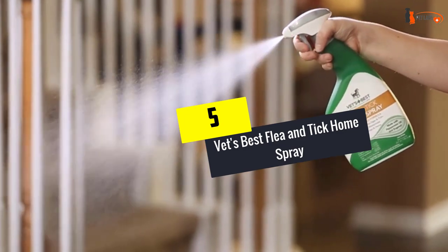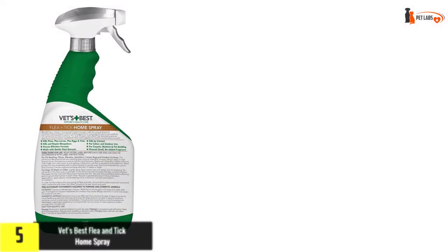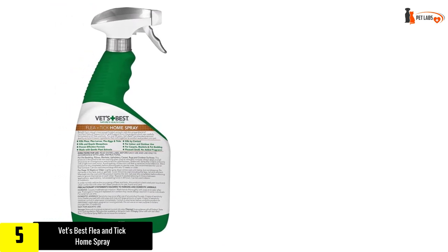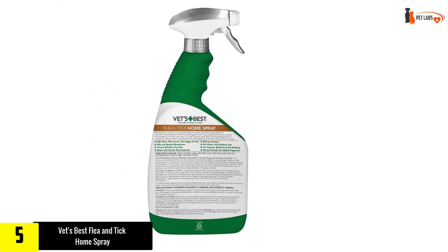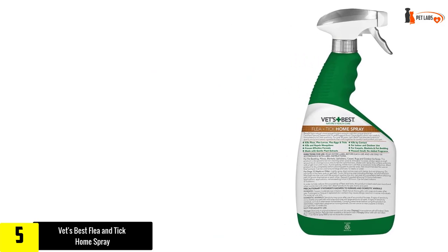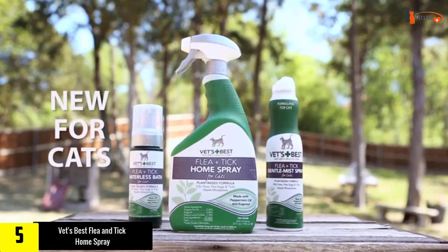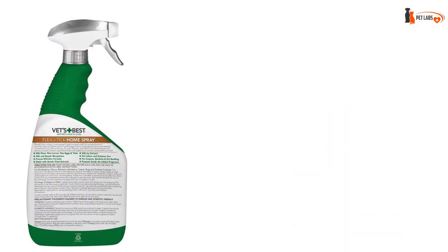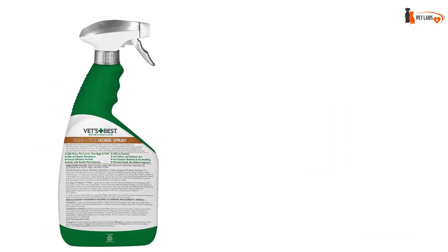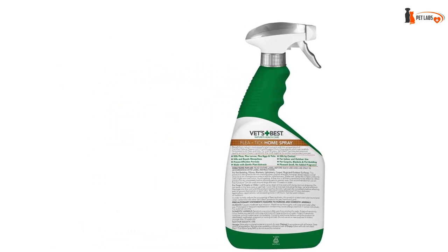Starting at number 5, we have the Vet's Best Flea and Tick Home Spray. This is also our pick for the best choice. There are several reasons why this natural tick repellent for dogs is one of the best flea and tick control mechanisms. Vet's Best Flea and Tick Home Spray contains several active ingredients such as eugenol and peppermint oil.